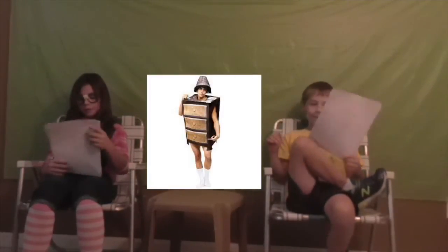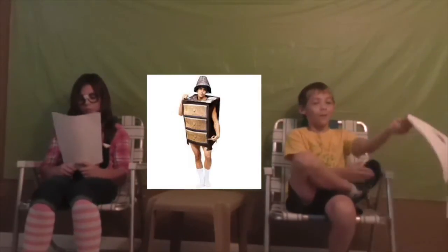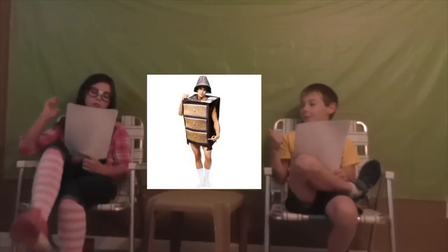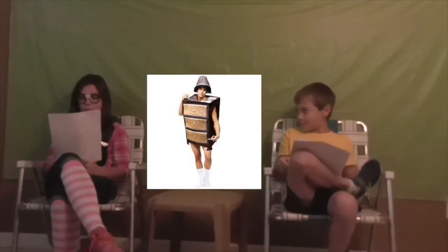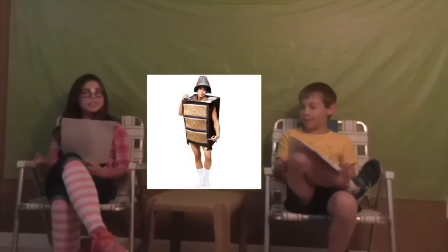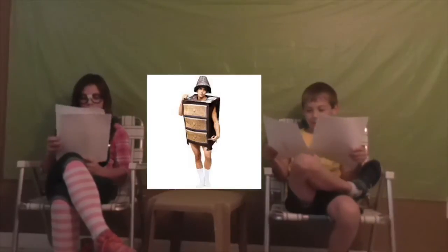The night stand costume. If you want to be a night stand for your girlfriend or whoever you live with, you can get this costume. If you have a drink and need somewhere to put it, just sit it on your shoulder. You can even turn on a light.